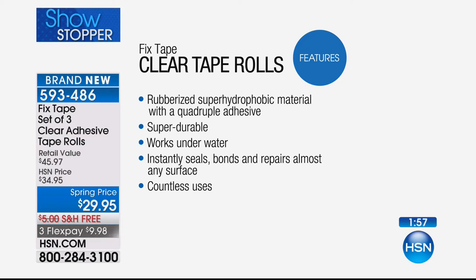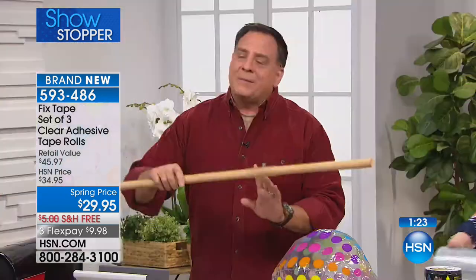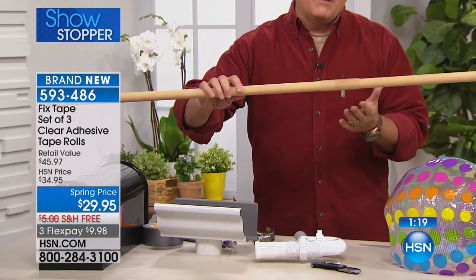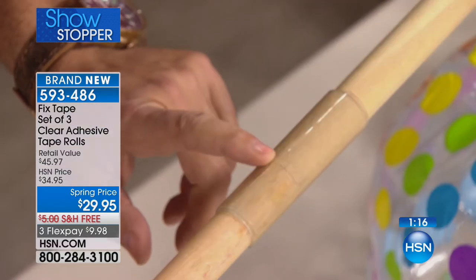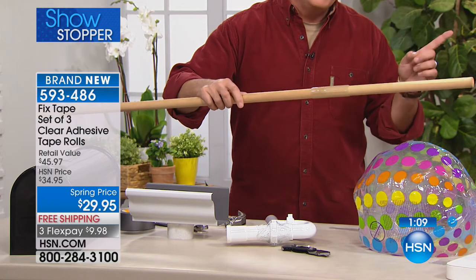So $29.95, a brand new item in exclusive configuration. It's a rubberized super hydrophobic material with quadruple adhesive - super durable, works underwater, instantly seals, bonds, and repairs almost any surface. Countless uses. Free shipping, three flex pays under ten dollars - a $45 retail value. You get three rolls - two that are four inches wide by five feet, and one that's eight inches wide by five feet. You can also bond wood - like a broomstick or shovel handle cut in half - just by wrapping the fix tape around it.